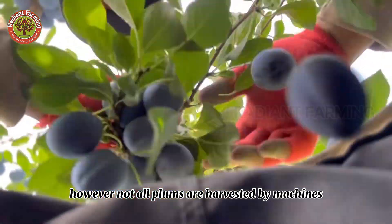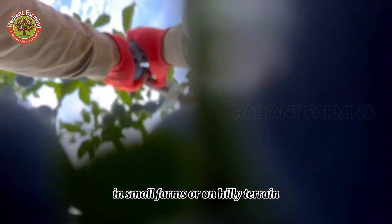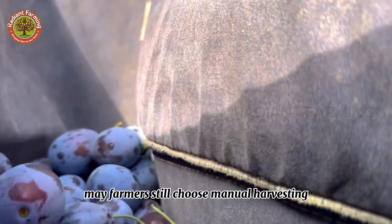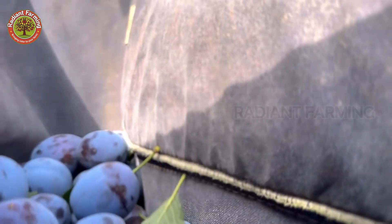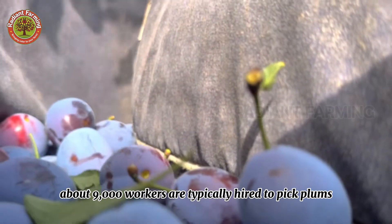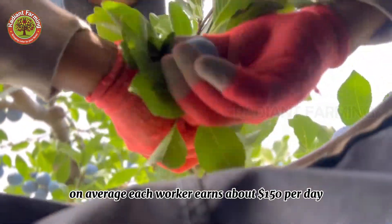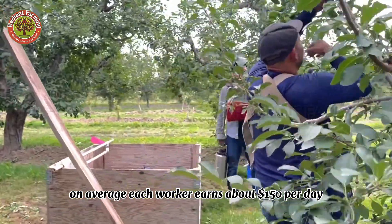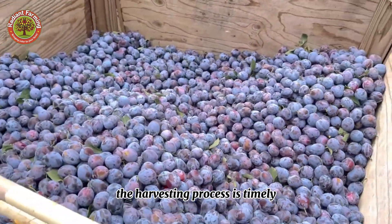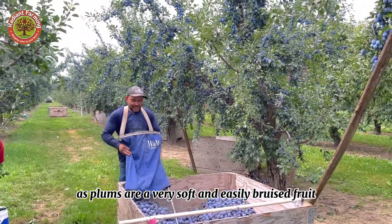However, not all plums are harvested by machines. In small farms, on hilly terrain, or when high quality is required, many farmers still choose manual harvesting. During the plum harvest season in California, about 9,000 workers are typically hired to pick plums. On average, each worker earns about $150 per day. This workforce plays a vital role in ensuring the harvesting process is timely and efficient, as plums are a very soft and easily bruised fruit.